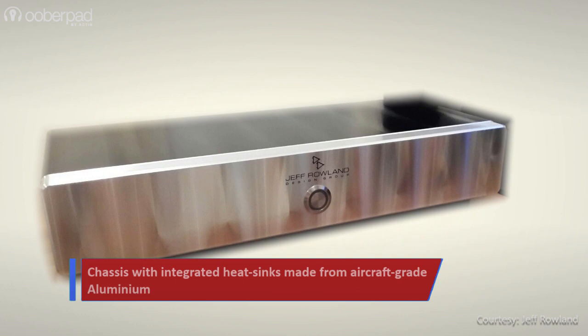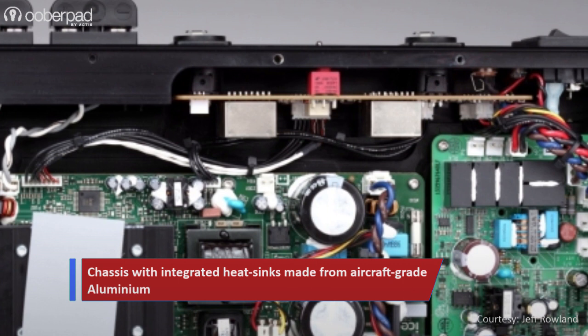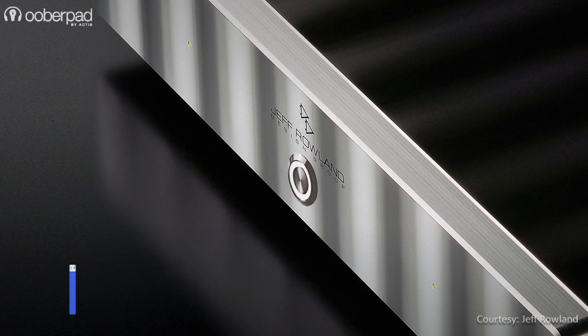This high-end amplifier from Jeff Roland Designs integrates a precision-machined chassis with integrated heat sinks, built from a single block of aircraft-grade 6061 T6 aluminum to deliver excellent thermal heat transfer and dissipation, RFI and EMI shielding, and resonance control.